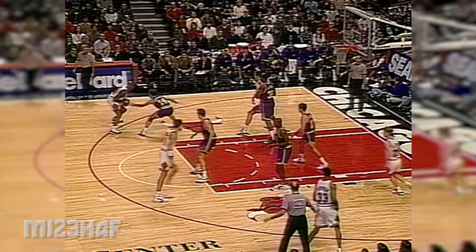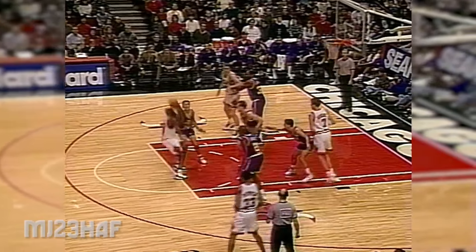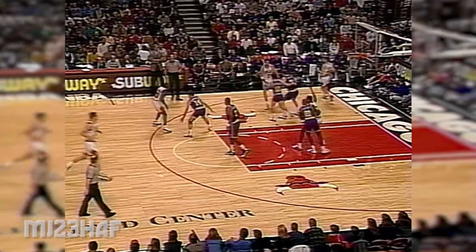Look at the two of them go down — and now is it a double technical foul? That's his third. Take a look at it. Three minutes to go in the quarter. Michael. Second quarter.